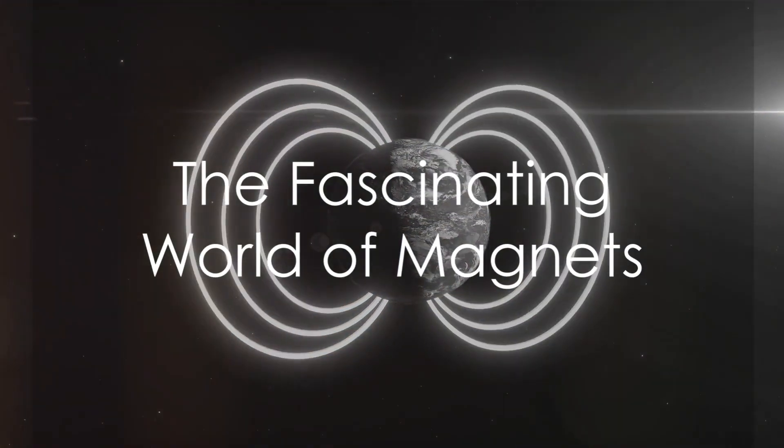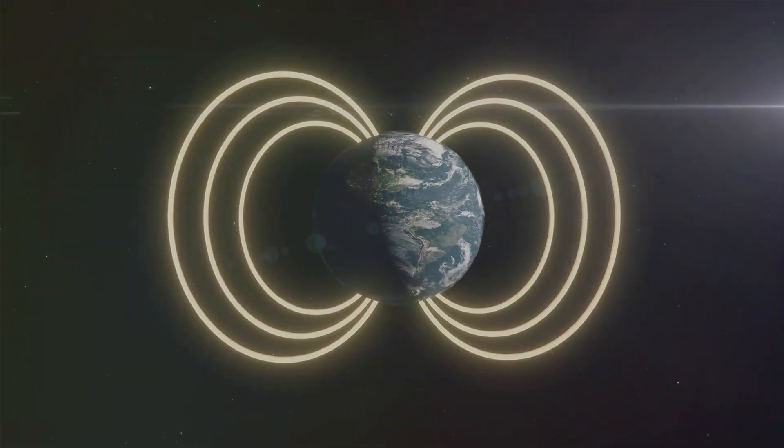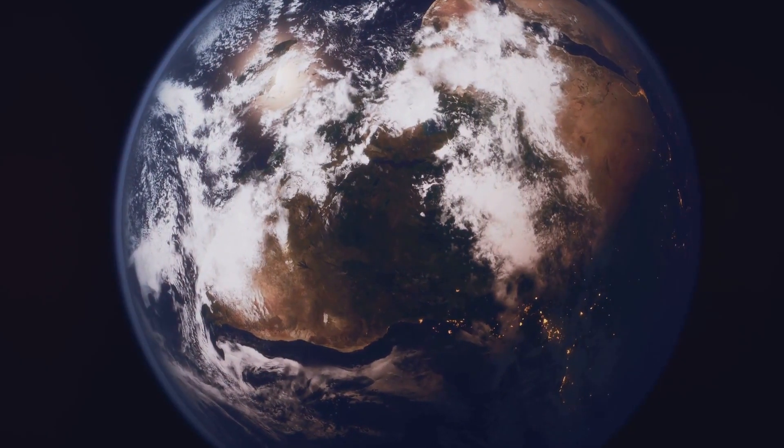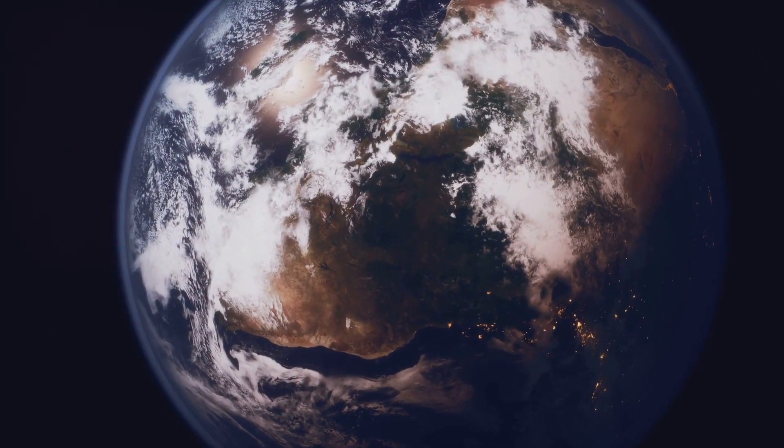Have you ever wondered why magnets stick to your fridge? Well, the answer is pretty fascinating. Imagine our Earth, the very planet we live on, acting like a giant magnet. Isn't that amazing?